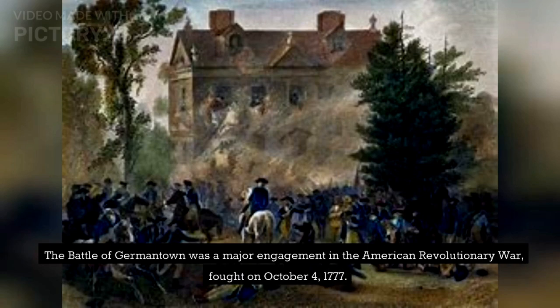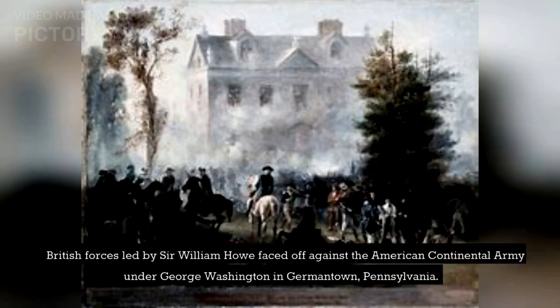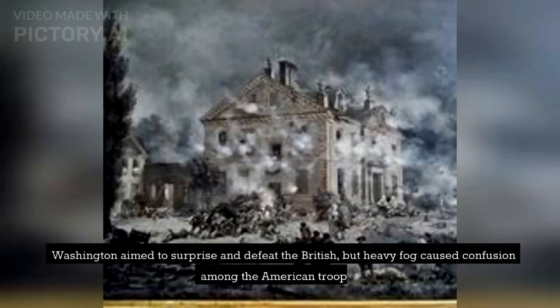The Battle of Germantown was a major engagement in the American Revolutionary War, fought on October 4, 1777. British forces led by Sir William Howe faced off against the American Continental Army under George Washington in Germantown, Pennsylvania. Washington aimed to surprise and defeat the British, but heavy fog caused confusion among the American troops.